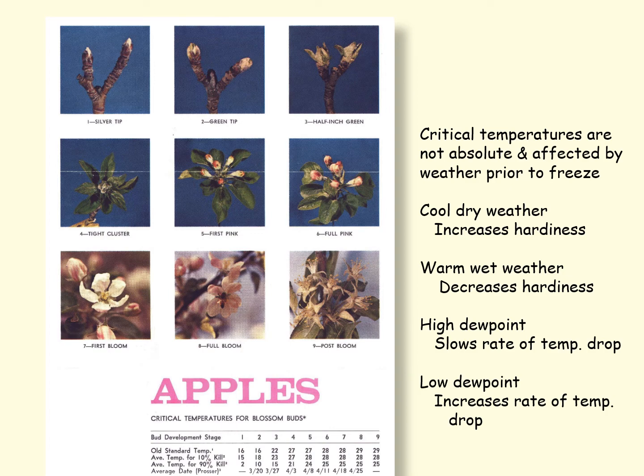As flower buds progress to later stages, they lose their hardiness. A critical temperature is defined as the temperature at which a bud, flower, or small fruit is killed. Critical temperatures are not absolute and they're affected by the weather prior to the freeze. If we have cool dry weather, this increases the hardiness. If we have warm wet weather, this decreases the hardiness because those buds are growing and metabolizing and they're less hardy.